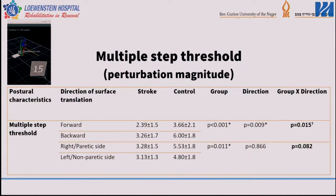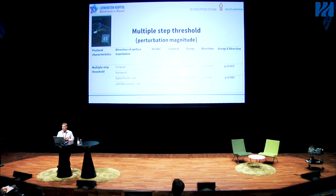The second outcome we examined was the multiple-step threshold. There are significant differences between the stroke patient and control groups — multiple-step threshold is also a good parameter to measure ability to recover from perturbation after unexpected loss of balance. Importantly, we had multiple-step thresholds in several directions: forward, backward, right, and left. We were able to identify multiple-step thresholds in all four directions.